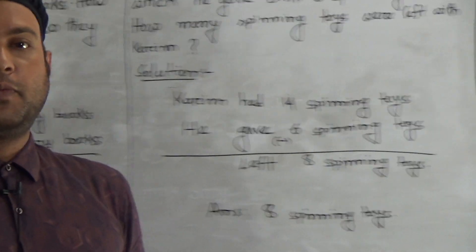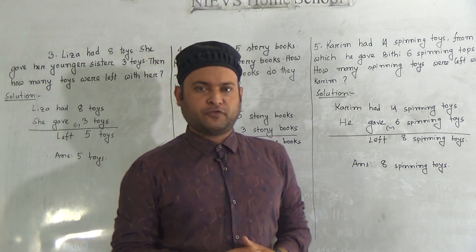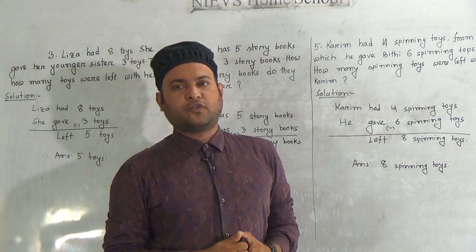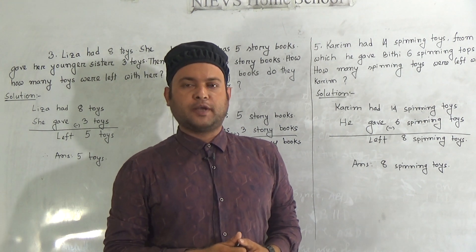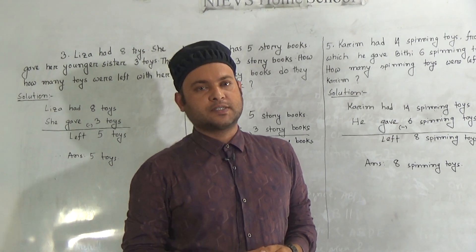My students, hope you understood word problems number three, four, and five. In total, questions one to five are your short solution for your half-yearly examination. Practice at home more and more. Get help from your parents, take care of yourself, see you soon, and till then, Allah bless you.